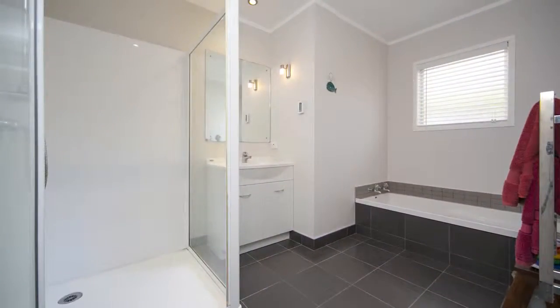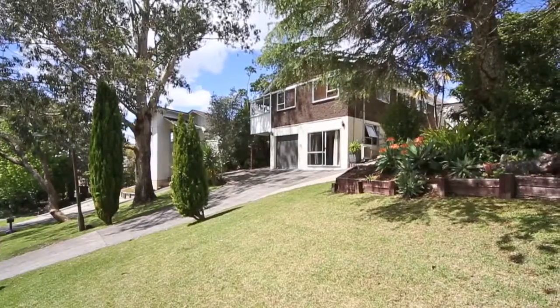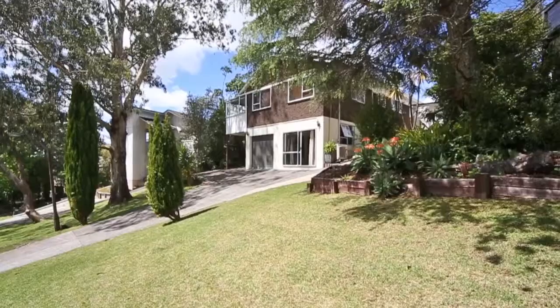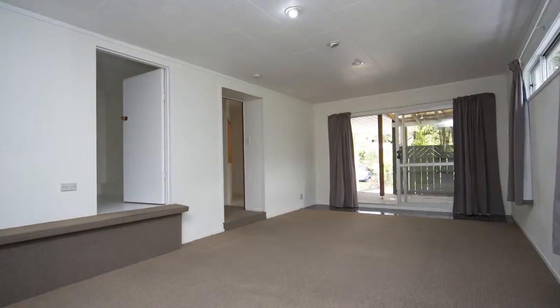No bathroom renovations needed here — check out this — all ready to go. This wonderful big family home is really going to appeal to people who need either a big family home with room for kids, with the bonus of having the downstairs, or those who've perhaps got teenagers or extended family.